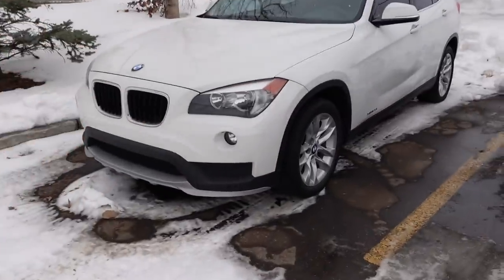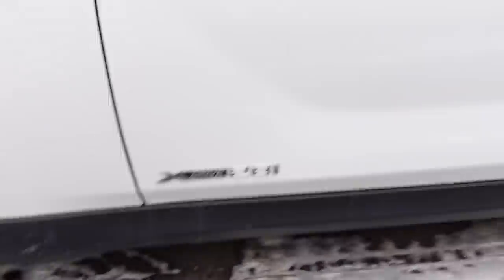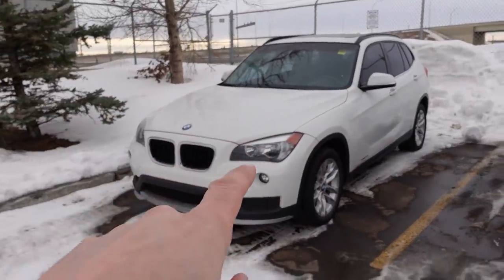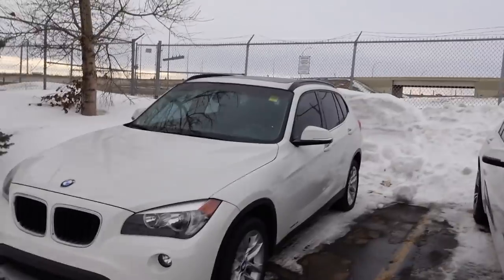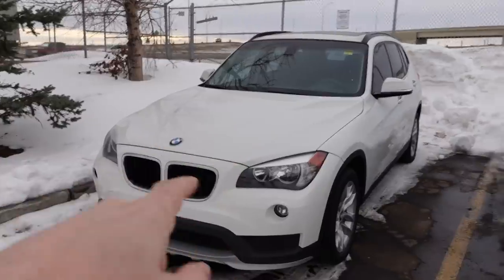That is the direct-injected turbo four-cylinder engine built from around 2011 to 2017. The N20 or N28 series — as you can see right down here, that's the N28i, and it's X-Drive all-wheel drive. We circle around and confirmed, we have an X1 right there. There has been a class-action lawsuit against BMW because of that engine.